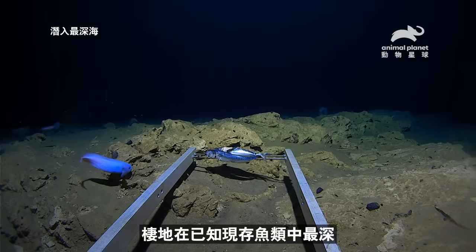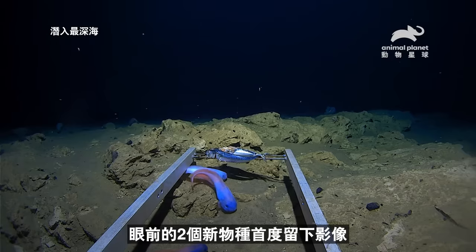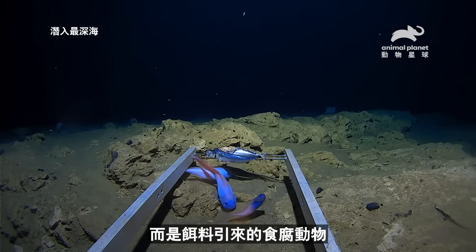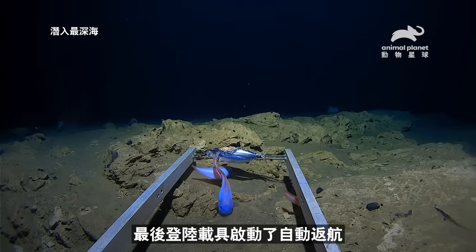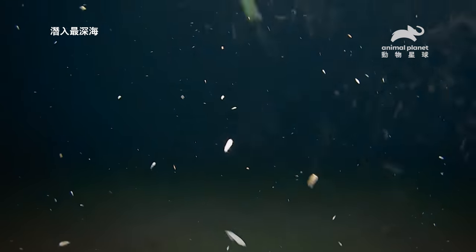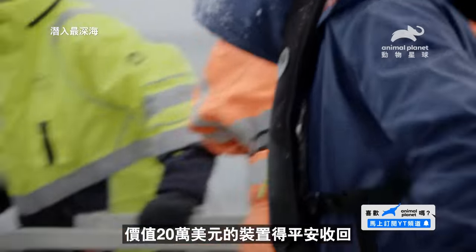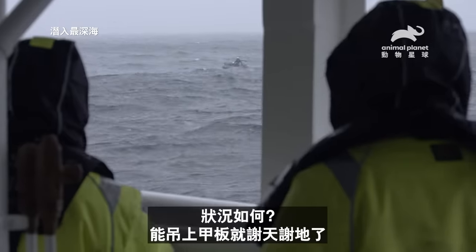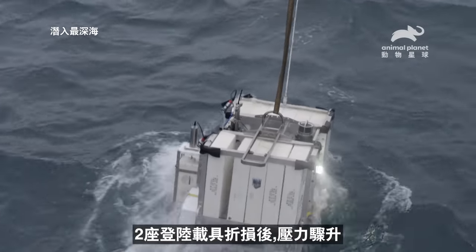Known as a snailfish, this is the deepest living kind of fish yet discovered. And here are two new species filmed for the very first time. The snailfish are not here for the bait itself, but to pick off any scavengers the bait attracts. Finally, the landers' auto-release mechanisms activate and they head back to the surface — but now comes the massive challenge of safely retrieving these two-hundred-thousand-dollar pieces of equipment in heavy seas.